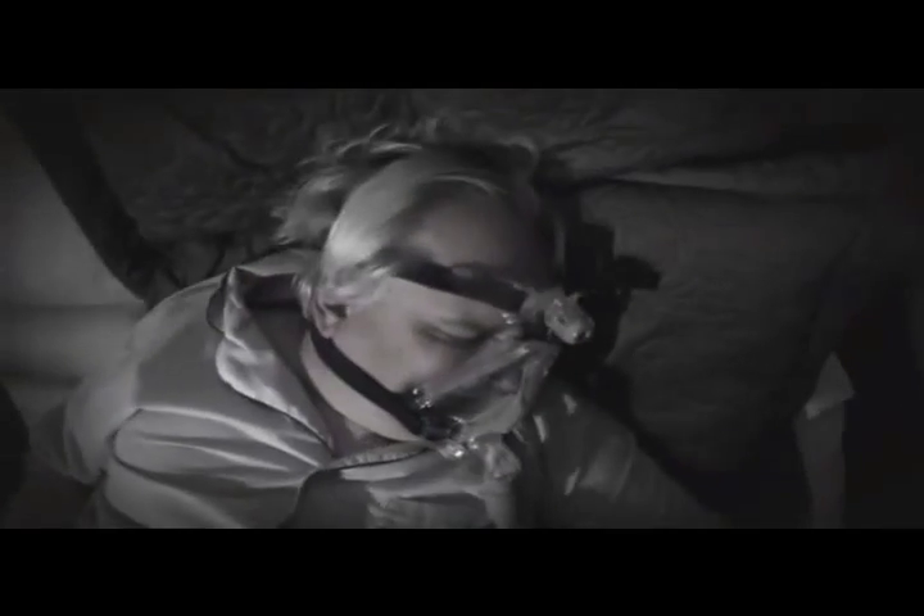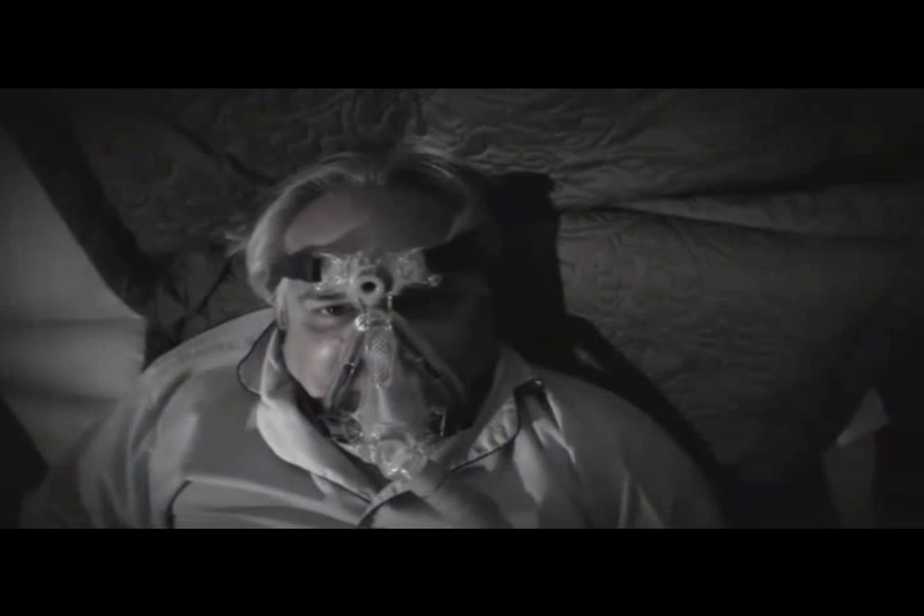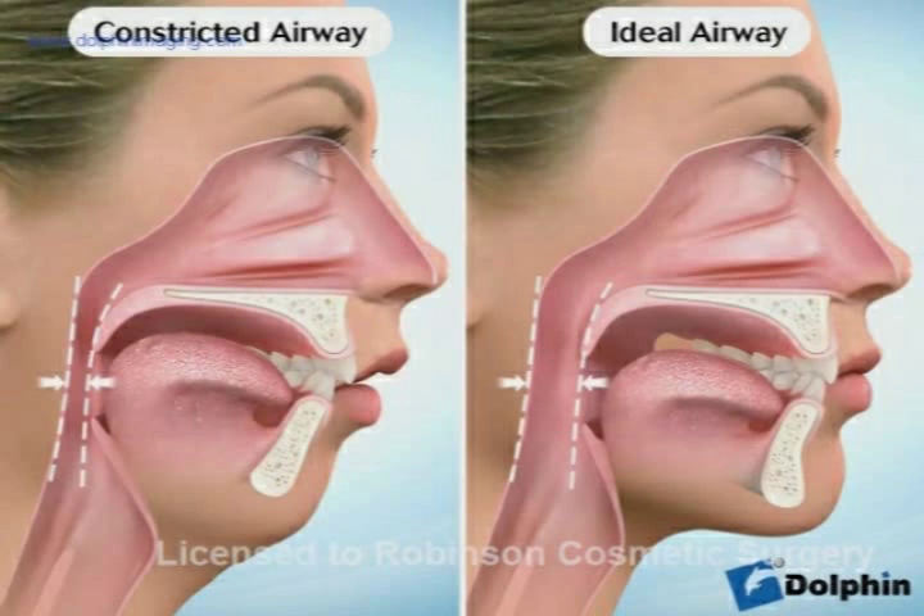CPAP, or continuous positive airway pressure, overcomes the obstructions, but not all patients are willing or able to wear the mask. Although there are several surgeries to help with sleep apnea, only maxillomandibular advancement makes room for the tongue and increases the airway volume to cure sleep apnea.